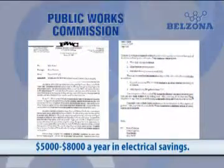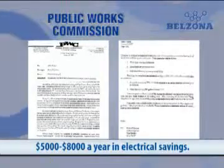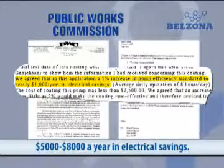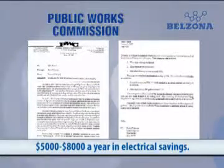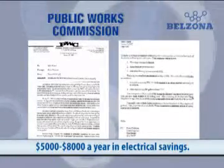Customers have also witnessed the benefits of using Belzona 1341 Super Metal Glide. The Public Works Commission in the City of Fayetteville, North Carolina reported a 5–8% efficiency increase on pumps manufactured by Johnston Pumps as a direct result of Belzona. $5,000 to $8,000 in electrical savings have been realized each year.